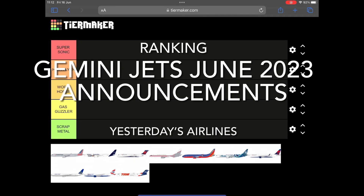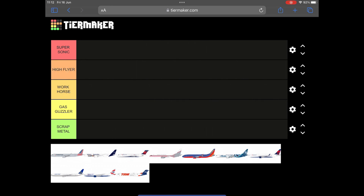Hello all. Yesterday's Airlines here and you are tuning in for another video discussing the latest release announcements. Today it is the turn of Gemini Jets with their June 2023 set. Gemini have had an interesting year. Last month's releases were surprisingly diverse — they had that Air Mauritius 747SP which really stood out, and for American collectors the introduction of the 767-400ER was probably the big talking point. But can they do it two months in a row?